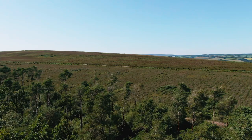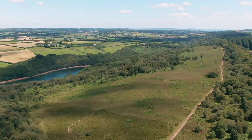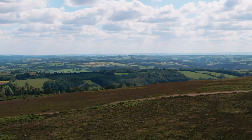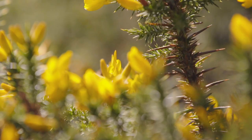Heathland is a man-made habitat. It began at least 5,000 years ago when humans started clearing trees growing on infertile soil. Constant disturbance prevented the natural succession and maintained a landscape that is now valued for cultural reasons as well as its unique wildlife.